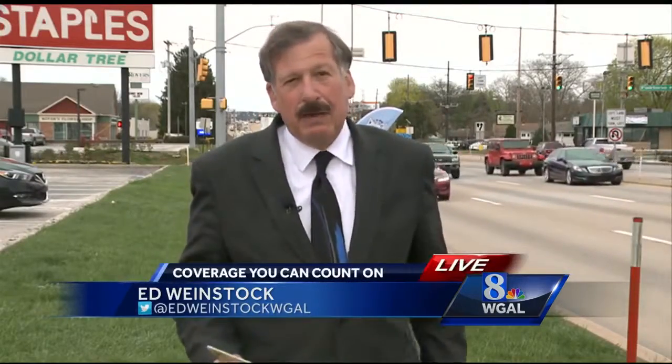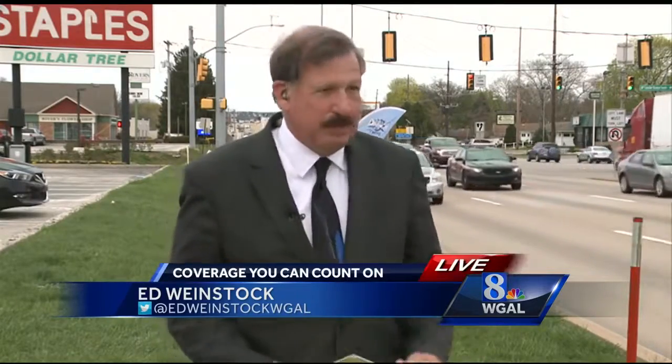While the upgrade is expected to speed up traffic coming from the east and westbound side, traffic planners say it may actually slow down traffic crossing the intersection from side streets. In York County, Ed Weinstock, News 8.